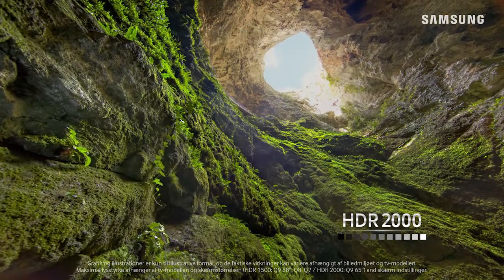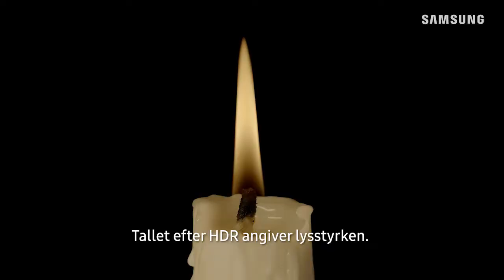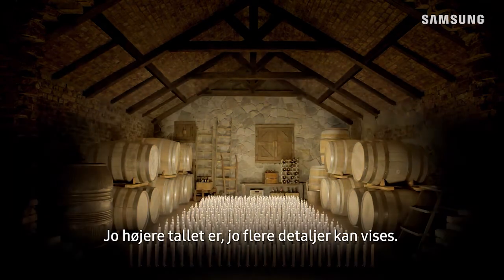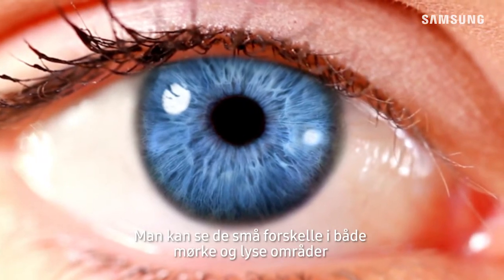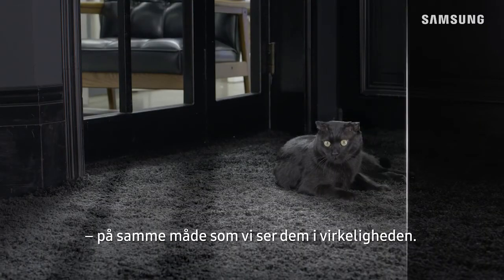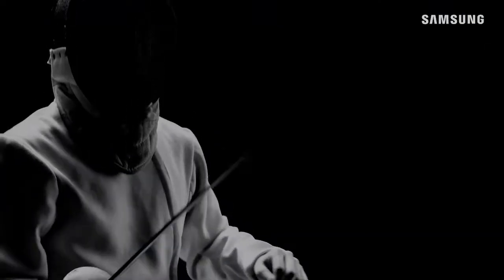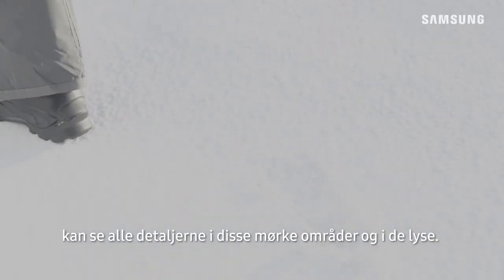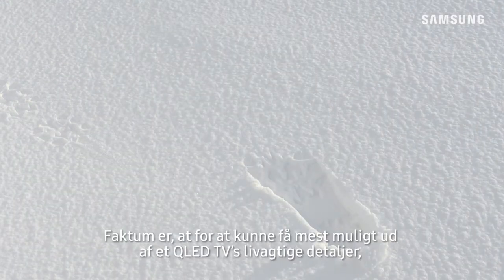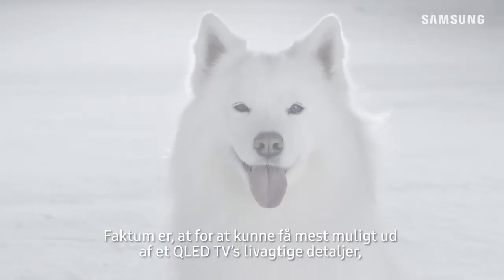The number in HDR shows the level of brightness — the higher the number, the more details able to be expressed. You can see the subtle differences in both dark and bright areas, just like how we see in the real world. With HDR 2000, you're able to see all the details in dark areas as well as bright areas.